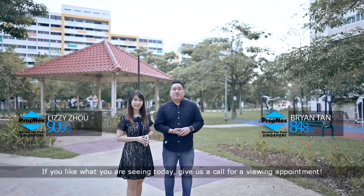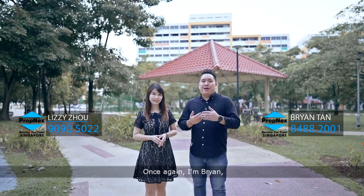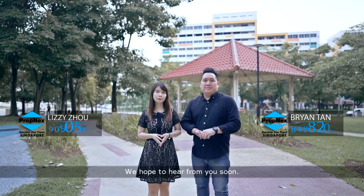If you like what you are seeing today, give us a call for a viewing appointment. Once again, I'm Brian. And I'm Lizzie. We hope to hear from you soon.